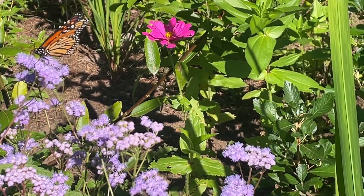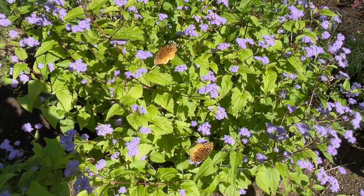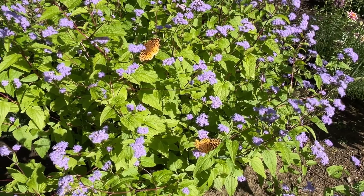When it's in bloom, the Conoclinium is covered with little fuzzy puffs of kind of blue-violet flowers, and it will bloom for at least five weeks or so into the late fall.